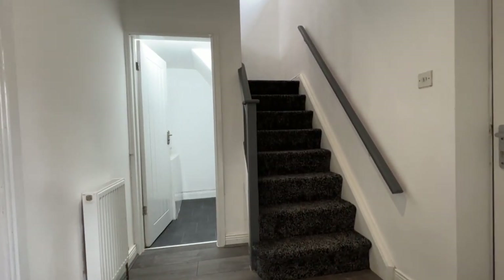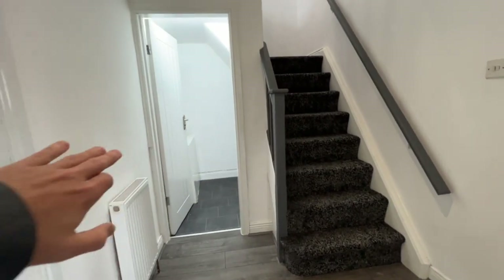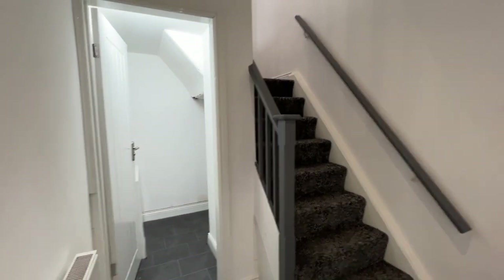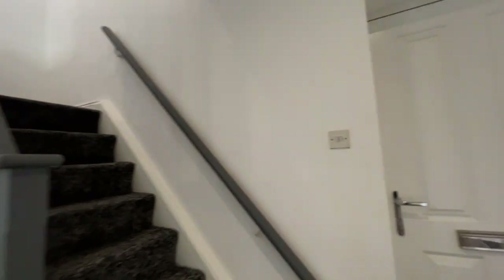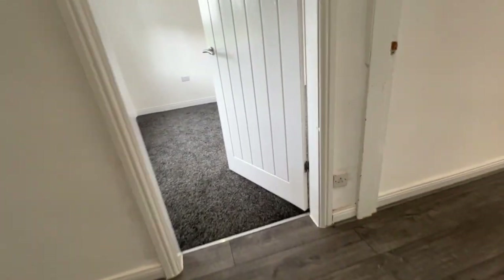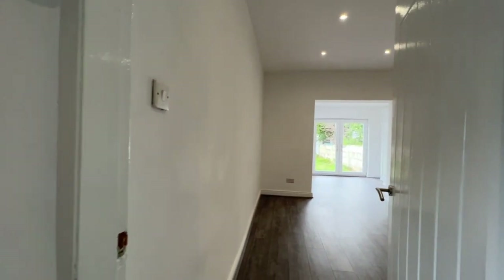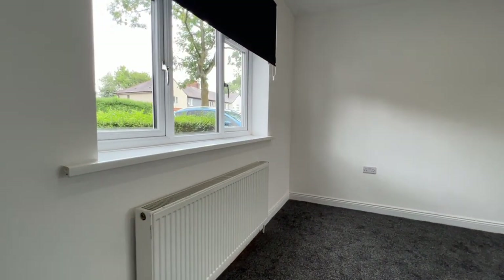Welcome inside. We're in the reception hallway at the moment. Dead ahead is the understair storage area which goes up and then bends behind the stairs. We've got the spindle staircase off to the first floor, a quality entrance door, and smart flooring which runs through the hallway, through the family room, and into the dining kitchen. First of all we'll have a look in the living room.